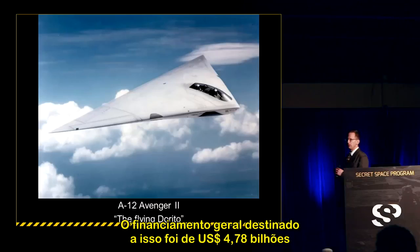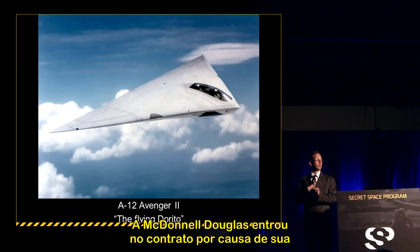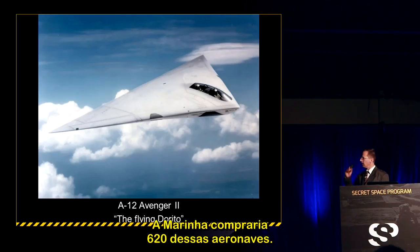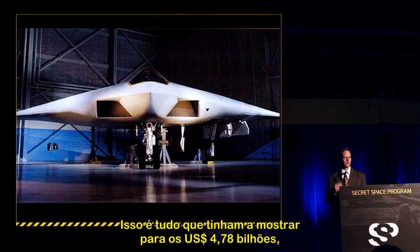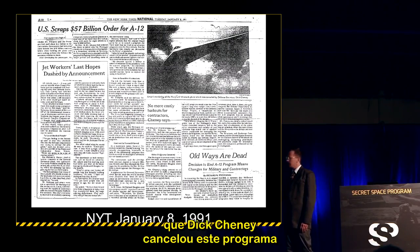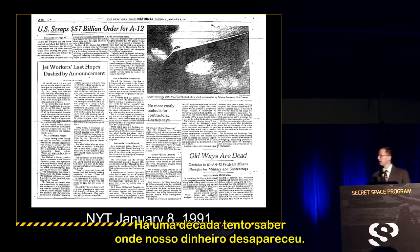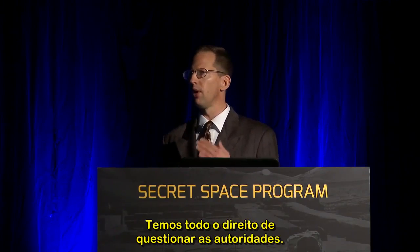Procurement funding for the A-12 was $4.78 billion of taxpayer money for a full-scale R&D contract. McDonnell Douglas was brought on for their experience with naval carrier-based aircraft. The Navy was going to buy 620 of these aircraft, but on January 7, 1991, Dick Cheney canceled the program. Since Lockheed Martin bought General Dynamics' Aeronautical Division, we as taxpayers funded this program and have every right to question where the money went.